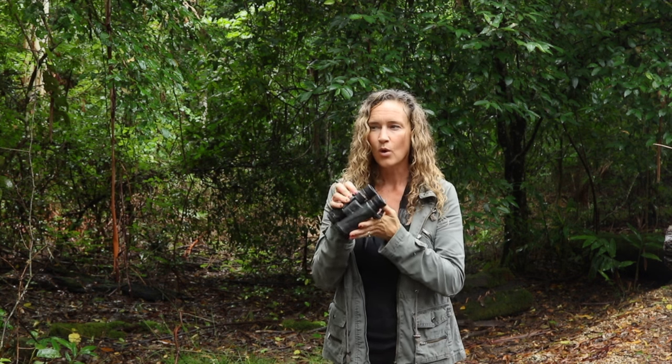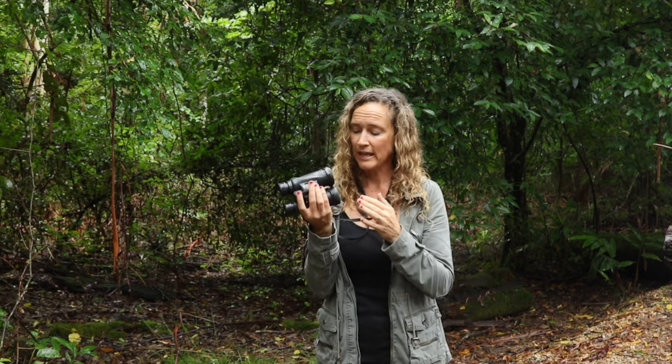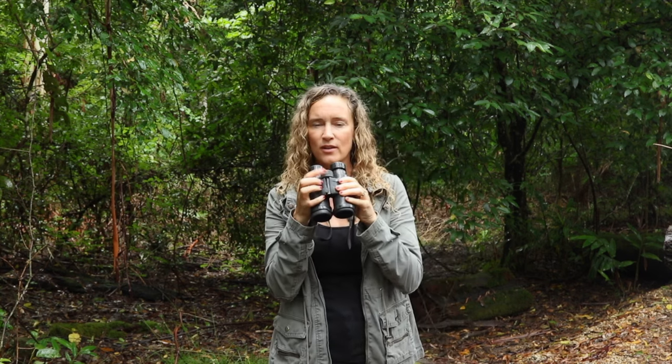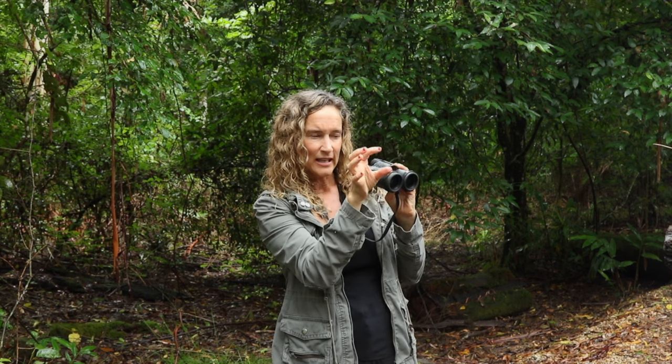These Nikon Monarchs cost me about $800 at the time, which sounds like a lot, but compared to the $1,500–$2,000 pairs — which are amazing if you can afford them — these still gave me amazing clarity and crispness. Everything almost looks 3D, like it just pops out at you, and you're able to focus with this dial. You can peer between bushes, branches, and leaves to see something hiding way in the back. But like I said, my first pair cost me $30 and they were frustrating, so upgrading just made sense.